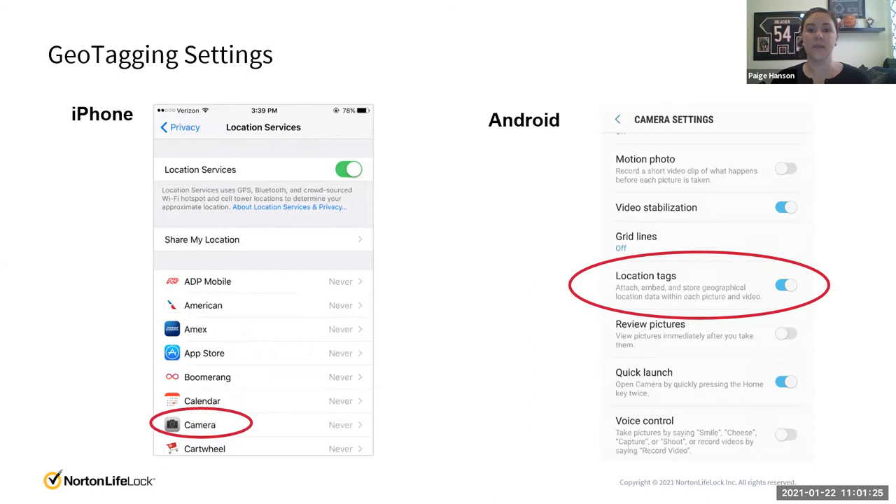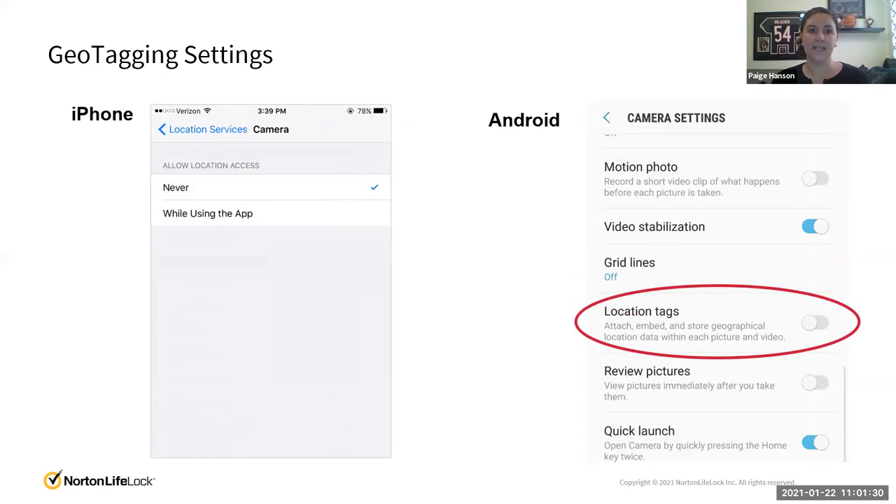For Android, you're going to look for something called Location Tags. Next, for iPhone you're going to see options: Never, While Using App, and there's a new feature called Ask Me Next Time. For Android as well, assess your risk. If you don't want your location embedded into your photos, go ahead and turn that off. If you like that feature — for instance, clicking on Europe and seeing all your photos from there — then keep it on. But now you know exactly where that setting is.